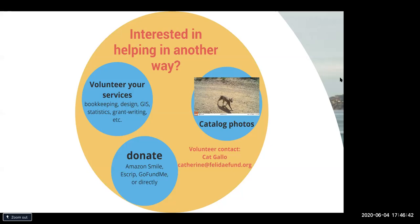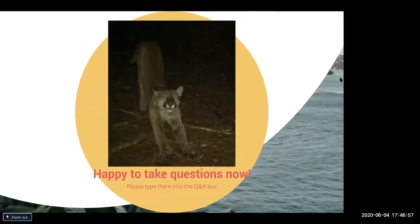If you're interested in volunteering in other ways — whether bookkeeping, design, GIS, or grant writing — we're very happy to have you volunteer whatever you're good at. If interested in volunteering, reach out to our office manager Kat; her email address is posted in the chat. With that, let's head straight into the Q&A.